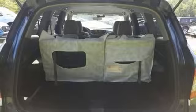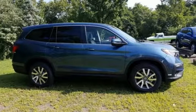Every Honda is designed with the driver in mind. Stop in for a test drive and make it yours today.